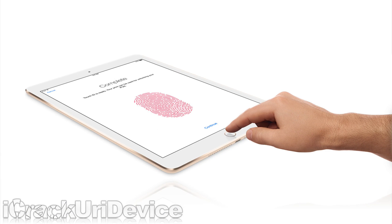Touch ID has been added to both iPads, allowing for secure unlocking using your fingerprint. Thanks to the Secure Enclave, fingerprint data is encrypted, stored locally on the A8X chip, and never fully available to third-party apps.